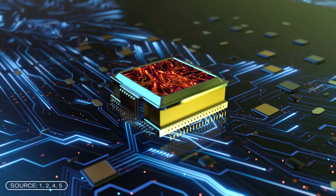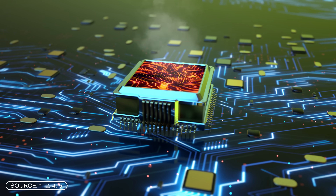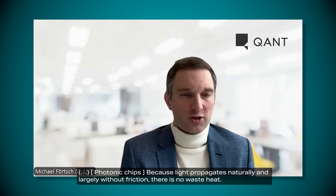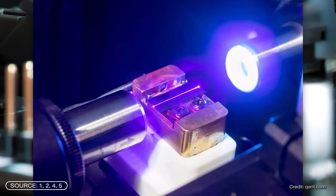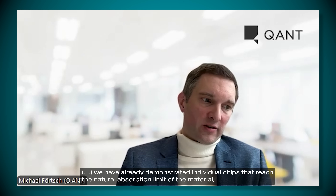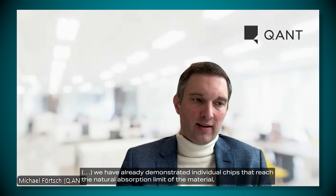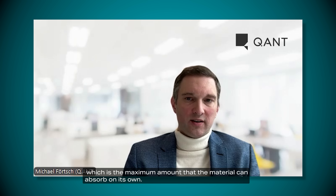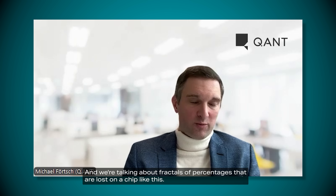One of the most important points is that photonic chips do not require cooling, making them extremely energy efficient. In electronic chips, electricity flows, which means there is also resistance and heat. Light, however, does not experience this kind of resistance when it propagates — photonic chips generate essentially no heat. Since cooling is not necessary, photonic chips are significantly more energy efficient. Data transport is therefore virtually loss-free, approaching the natural material absorption limit.